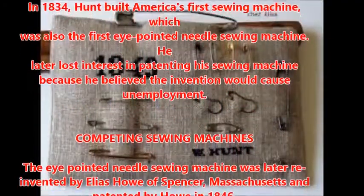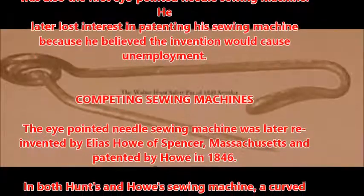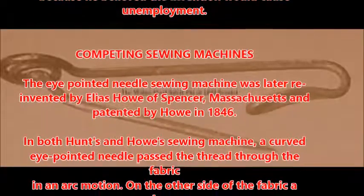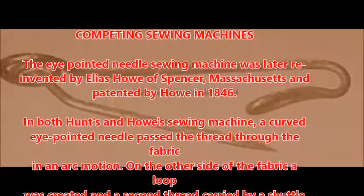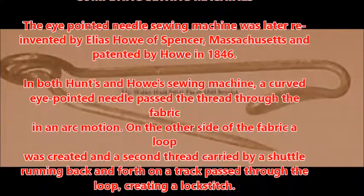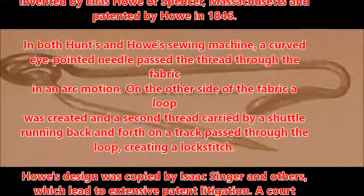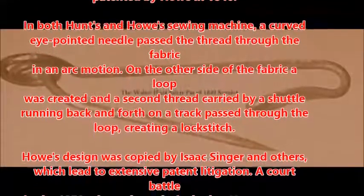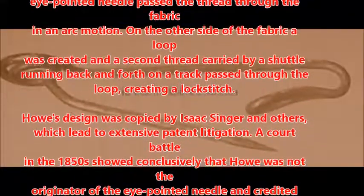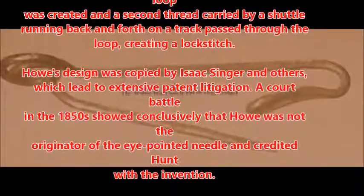The eye-pointed needle sewing machine was later reinvented by Elias Howe of Spencer, Massachusetts, and patented by Howe in 1846. In both Hunt's and Howe's sewing machine, a curved eye-pointed needle passed the thread through the fabric in an arc motion. On the other side of the fabric, a loop was created and a second thread carried by a shuttle running back and forth on a track passed through the loop, creating a lock stitch. Howe's design was copied by Isaac Singer and others, which led to extensive patent litigation.